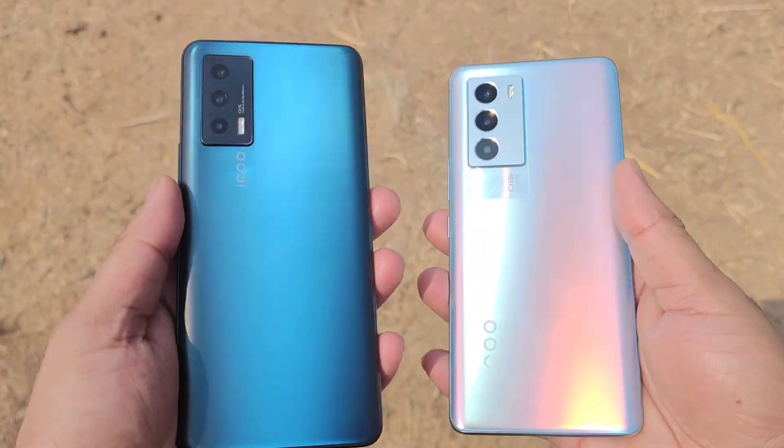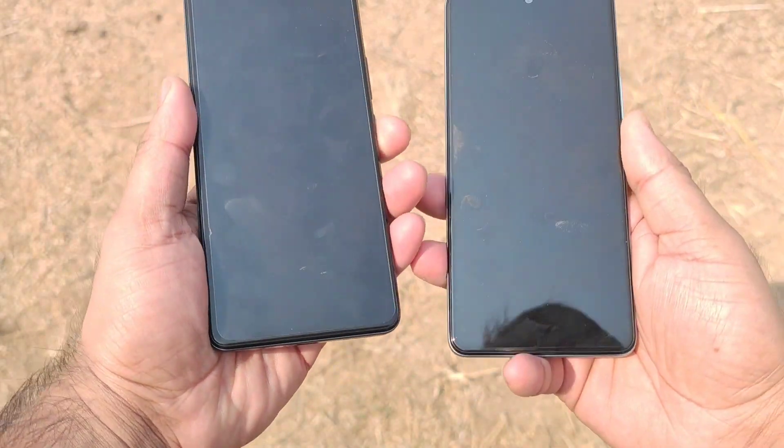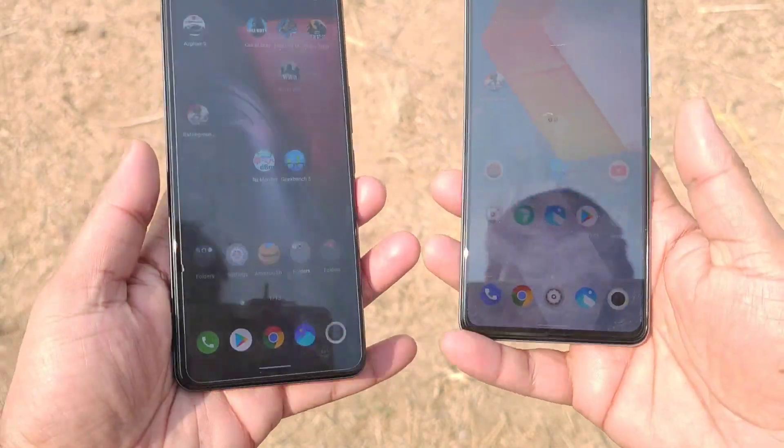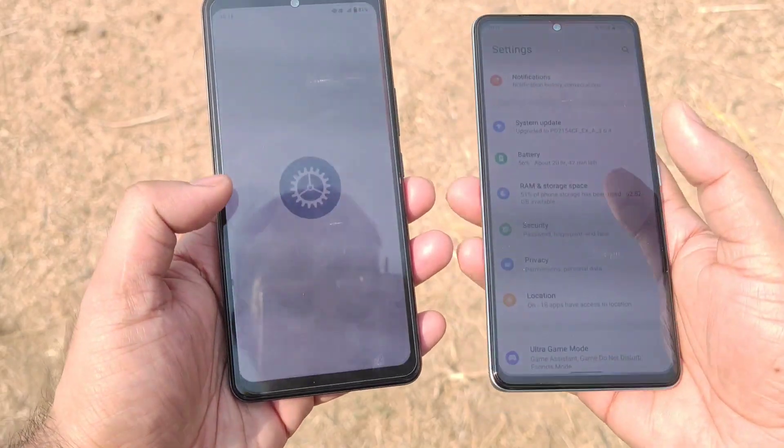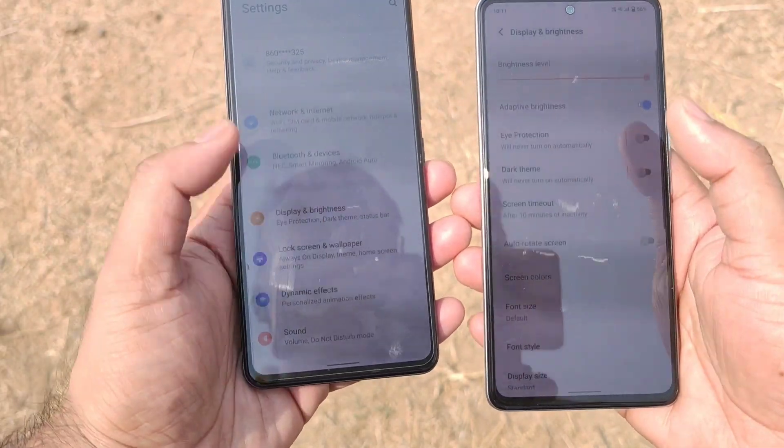Right now, as you can see friends, I do have both these smartphones with me. This is a comparison which has been requested by a few of my subscribers, asking me to compare these both devices side by side. Let's find out what's happening with the displays of these both phones exactly regarding brightness outdoors.